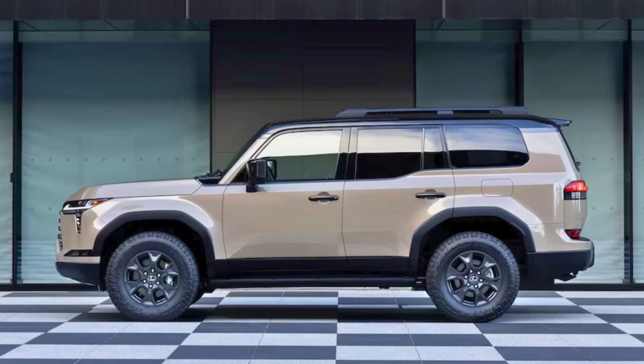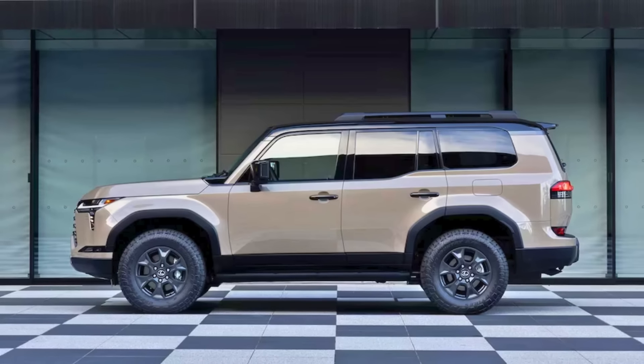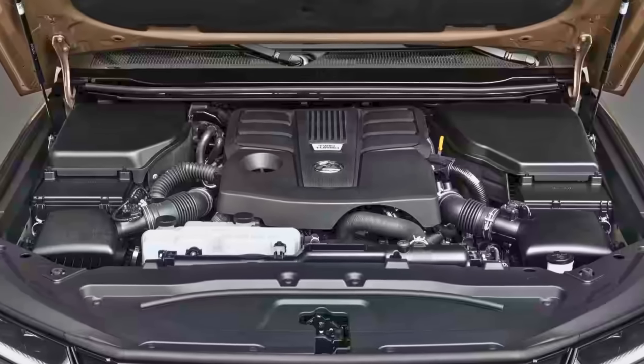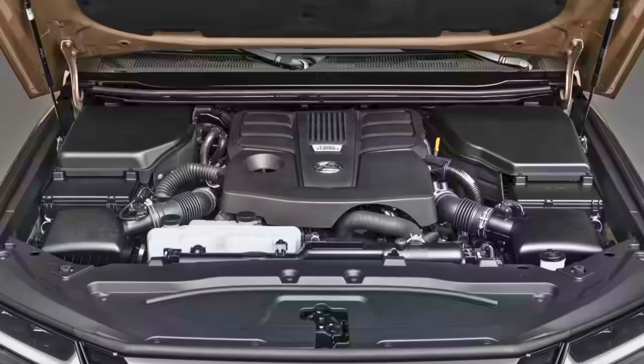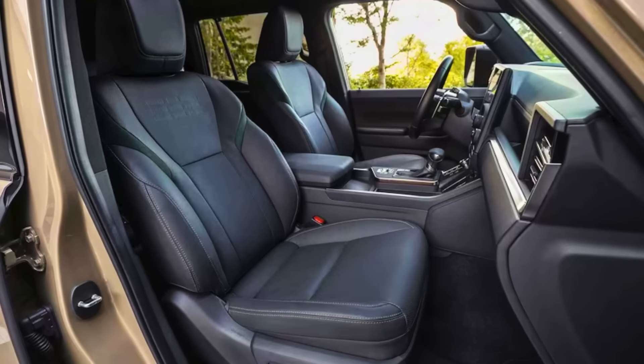Now let's talk flavors. The GX comes in three grades: Premium, Premium Plus, and the rock star of the lineup, Overtrail. The Overtrail grade is so cool it's rocking 33-inch all-terrain tires and 18-inch wheels, making it the first-ever GX with this snazzy feature.